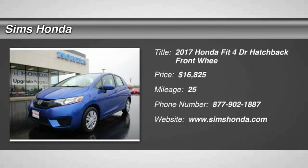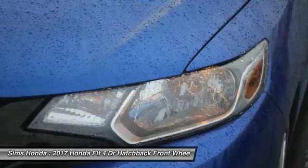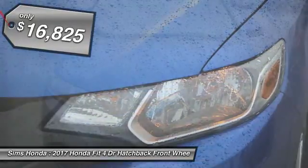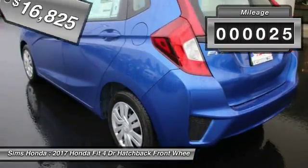2017 FIT. The FIT was engineered to be useful, efficient, and reliable, but its most important attribute is its innate charm and coolness, and is priced below $20,000. This vehicle has less than 100 miles.